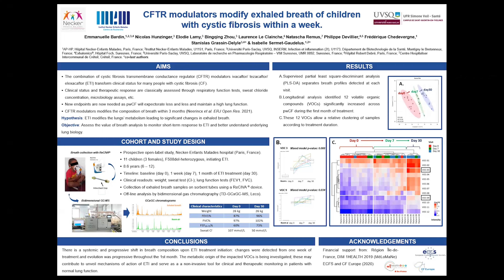A previous study by Nierings and colleagues in the Netherlands showed that CFTR modulators such as ETI modified the sputum metabolome and also the composition of breath. So we made the hypothesis that breath reflects what's happening in the body and in the lungs, and we looked into whether breath may serve as a non-invasive tool to evaluate the impact of ETI on the very short term, as soon as within the first week of treatment.